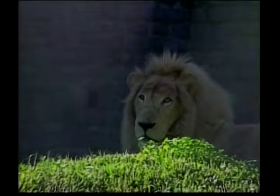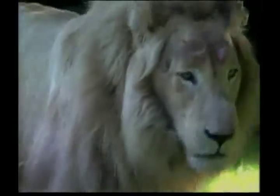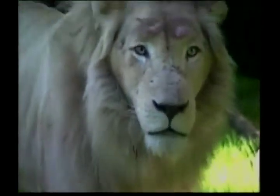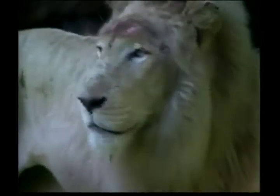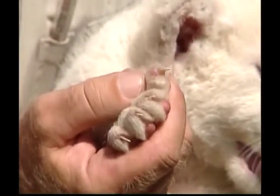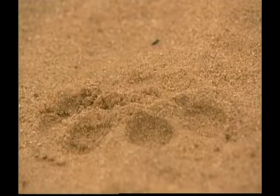The bigger the mane, the stronger the lion. When lions hunt, they rely on claws as well as their sharp teeth. Lions' claws are found in their paws and they come out when they see their prey. They use their claws for gripping and tearing the flesh of their food.